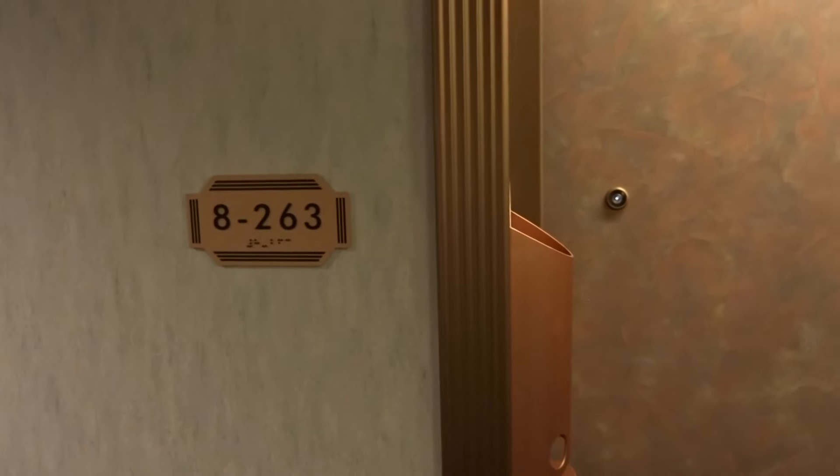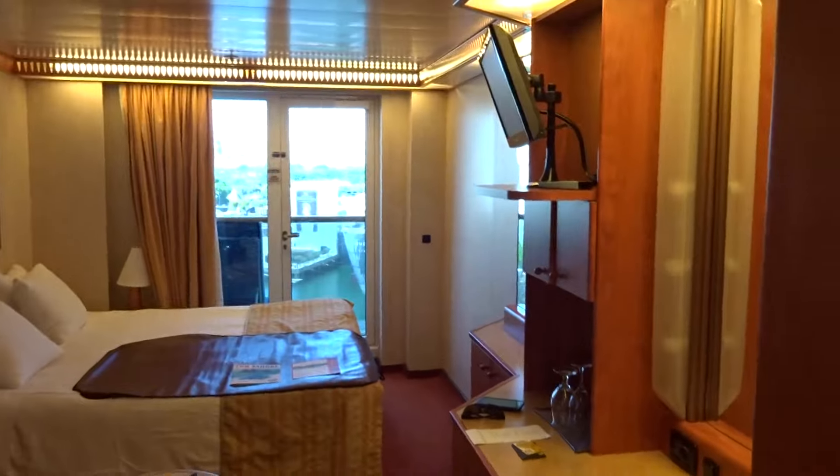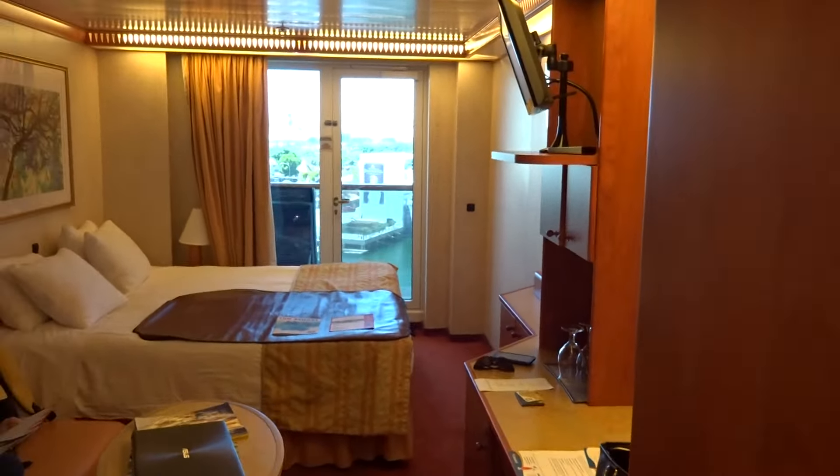Alright guys, here we are in balcony room 8263 on the Carnival Miracle. Let's go ahead and take you inside and show you what it looks like in here. We're going out of Long Beach, California, and it's a seven-day Mexican Riviera cruise.